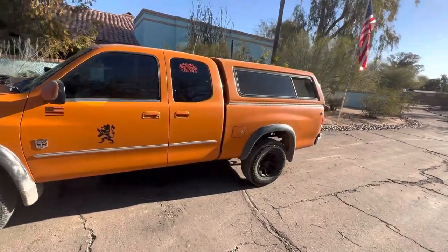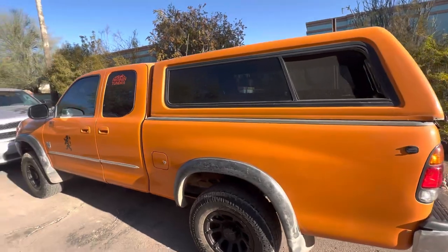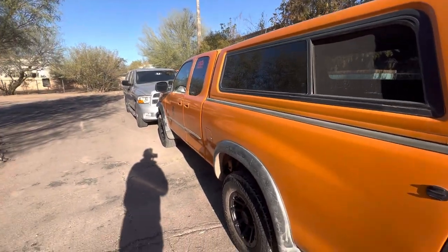Well, here we are. Truck's warming up. We're heading off to Discount Tire to pick up a set of 33-inch Nitto Trail Grapplers.